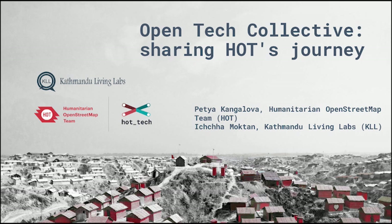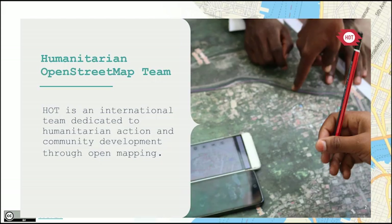For those of you in the room who might not have heard, hopefully you've met some colleagues from the Humanitarian OpenStreetMap team. We are an international team dedicated to humanitarian action and community development through open mapping — using OpenStreetMap. It started in 2010 in response to the earthquake in Haiti and now we've really grown as a team. We have nearly 90 people working in four regions: Asia Pacific, East Africa, West Africa, and Latin America.